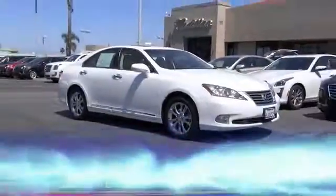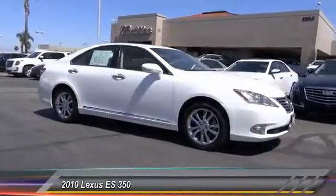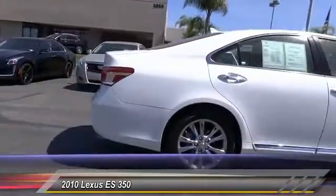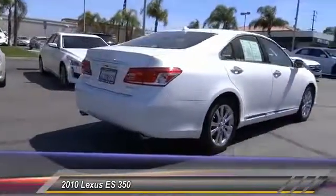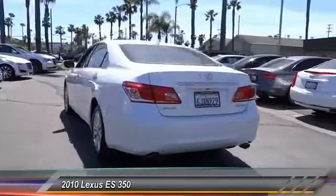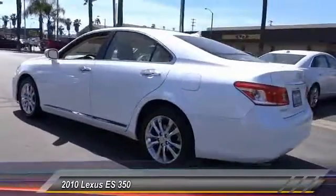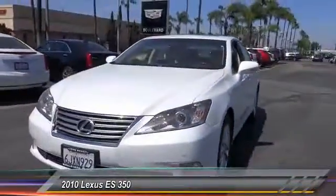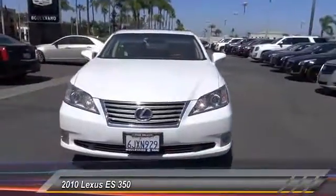The 2010 Lexus ES 350 is a sophisticated combination of distinctive styling, luxury, and smooth performance. A 3.5 liter V6 engine propels the ES from zero to 60 miles per hour in 6.8 seconds, and the countless standard interior features transport you to a new level of luxury and convenience. This vehicle has less than 85,000 miles.